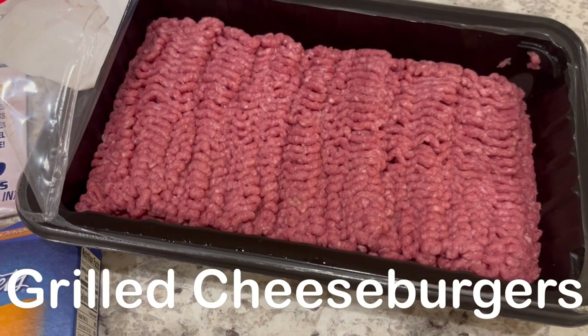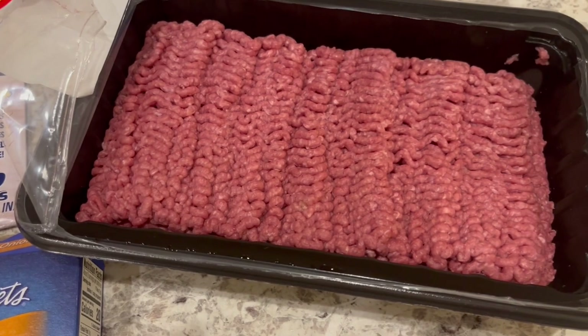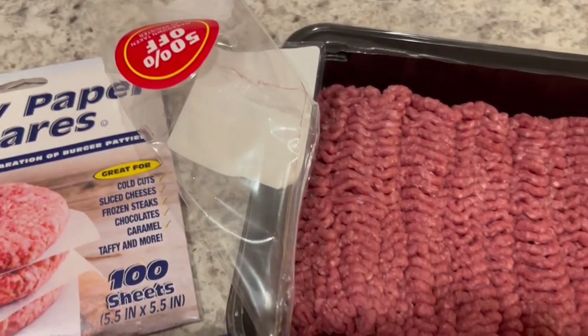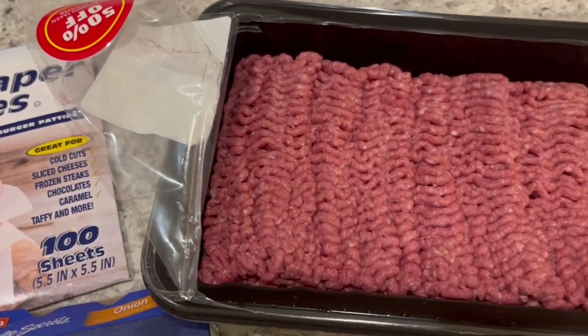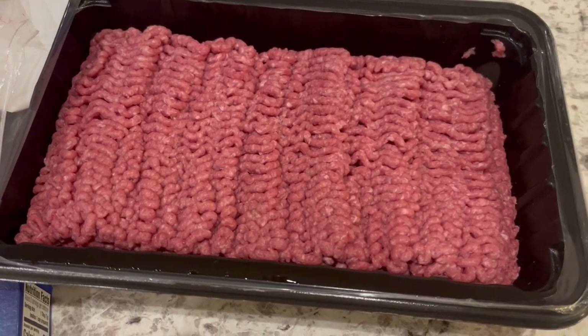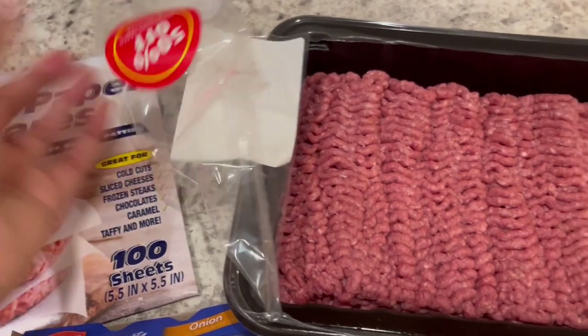So for dinner tonight, Howard is going to be grilling some hamburgers for us. I had to run into Aldi yesterday to grab a couple of things, and I found this meat on clearance. It is 85-15 ground beef, and I got this two-and-a-half-pound package for $6.12 or something like that — it was 50% off.